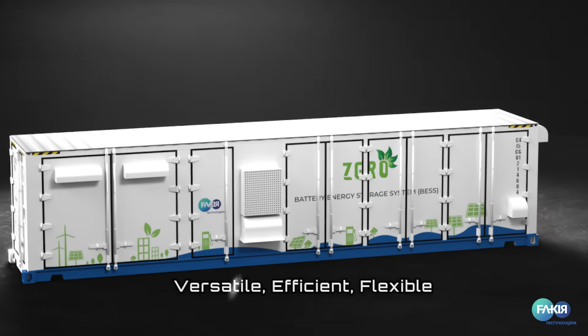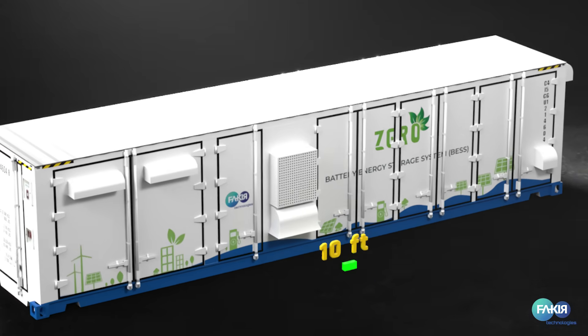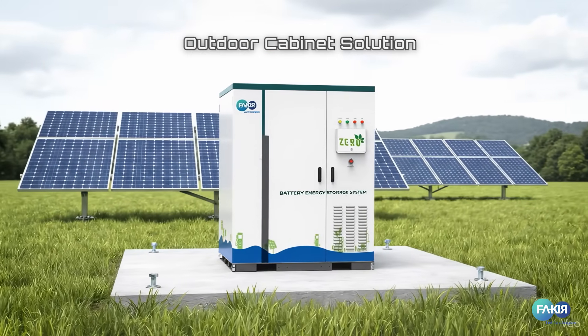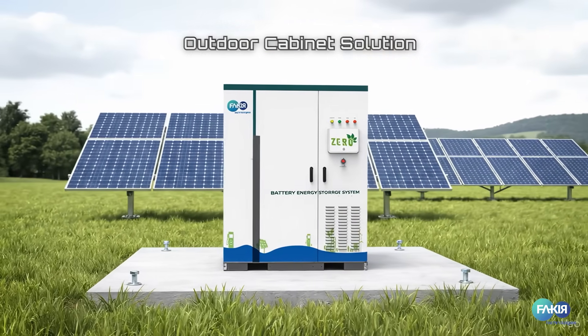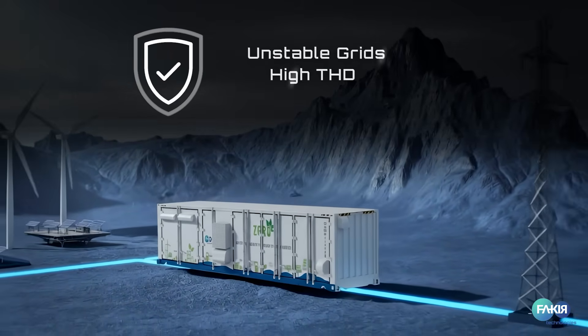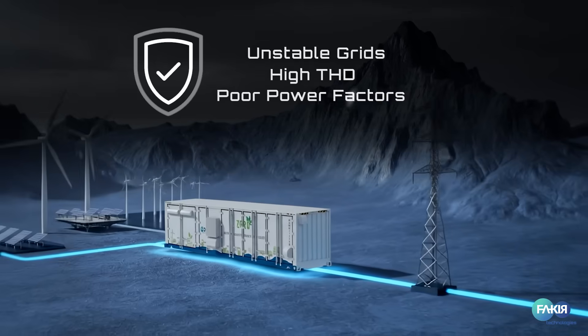Versatile, efficient, flexible. Available in 10-foot, 20-foot and 40-foot containers and even outdoor cabinet solutions. Performs reliably under unstable grids, high THD or poor power factors. Integrates effortlessly with central sync panels for smooth load sharing.